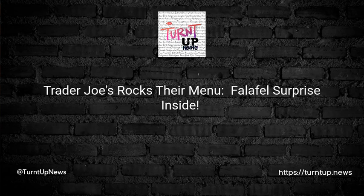Trader Joe's rocks their menu — falafel surprise inside. Trader Joe's puts a rocking spin on their falafel. Watch out for some unexpected crunchy bits in your next bite. Looking for an edgy, crunchy twist to your favorite Middle Eastern snack? Look no further. But wait, is this a new culinary delight or just a mishap? Let's deep dive.